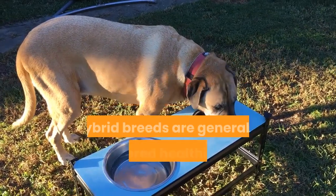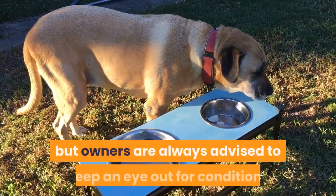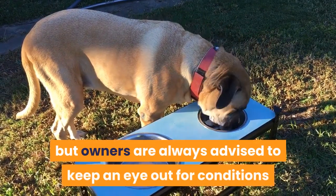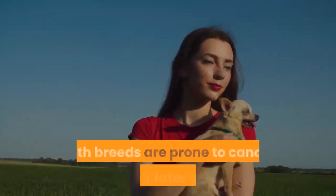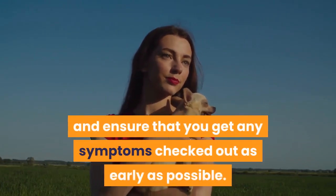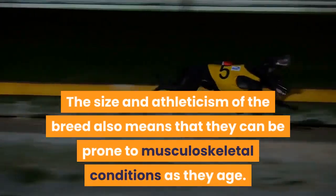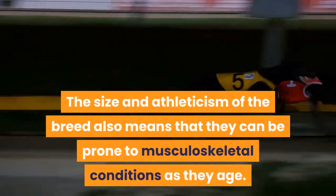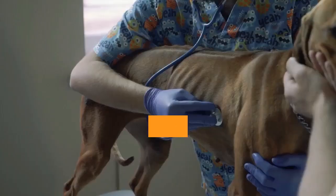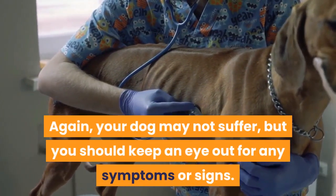Health and conditions. Hybrid breeds are generally considered healthier than purebred dogs, but owners are advised to keep an eye out for conditions that affect the parent breeds. Both breeds are prone to cancer in their later years, so you should ensure that any symptoms are checked out as early as possible. The size and athleticism of the breed also means they can be prone to musculoskeletal conditions as they age.